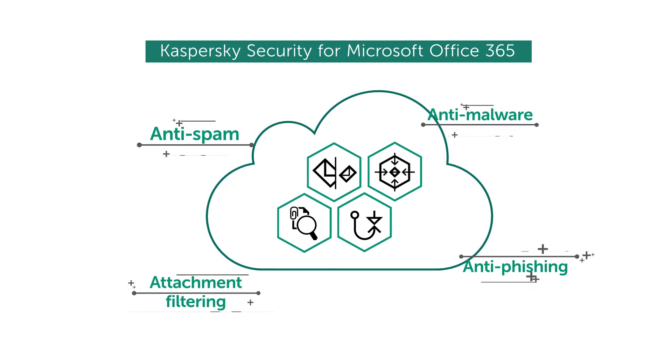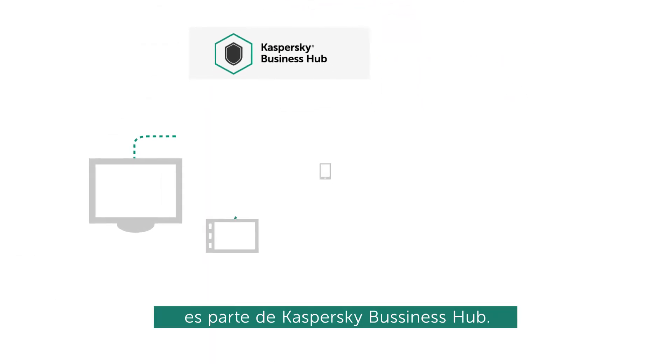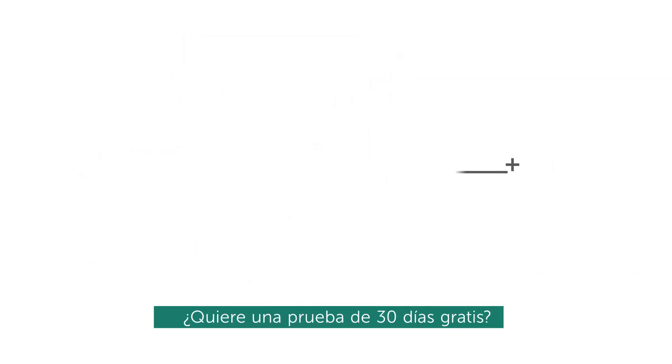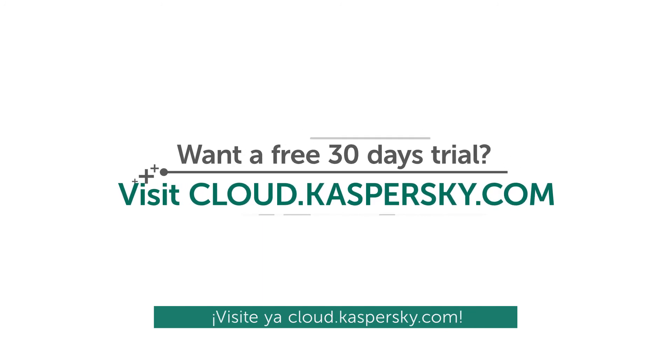Kaspersky Security for Microsoft Office 365 is part of Kaspersky Business Hub — one console to manage not only your Office 365 mail security, but all your business endpoint security too. Want a 30-day trial? Visit cloud.kaspersky.com now.